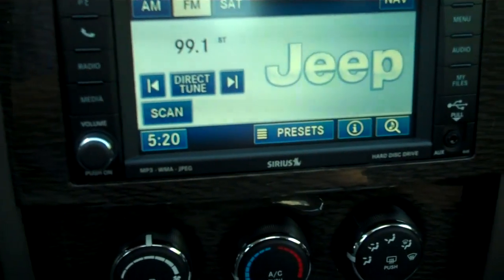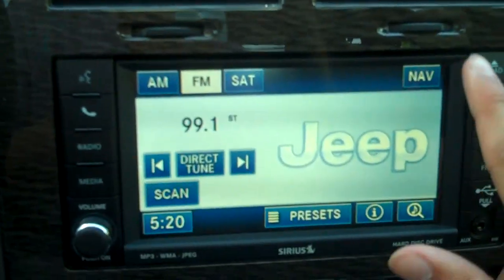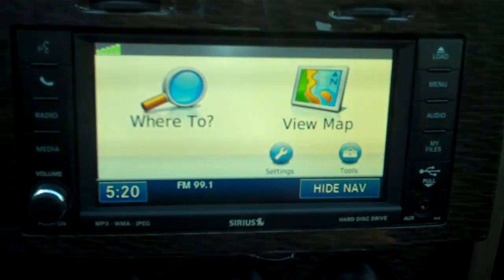Full touch screen with AM, FM, MP3, auxiliary, and Sirius satellite radio. Navigation.